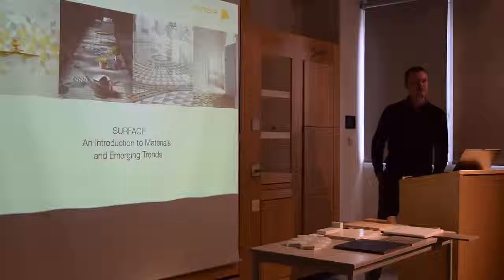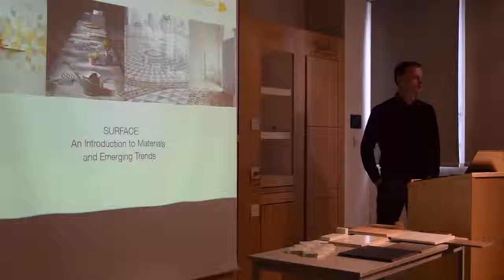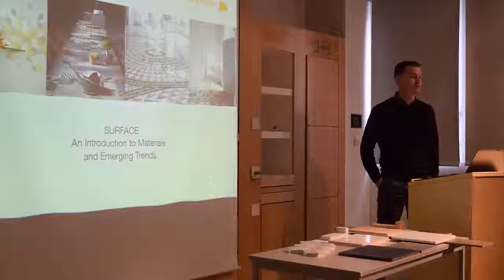I'm Jules Archer, I work for Surface Tiles. We're a London-based tile company with five London showrooms. There are two main focuses at Surface: the first is to work with interior designers on interior design-led, mainly residential projects, and the second is to bring new materials, new trends and new technologies to the market.